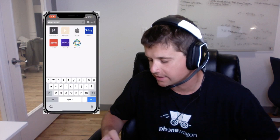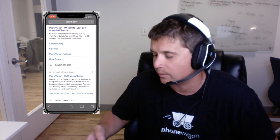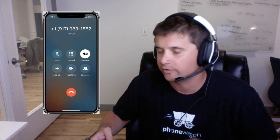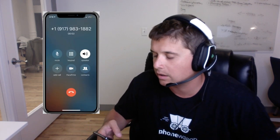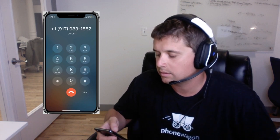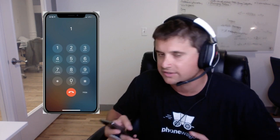Let me show you what this looks like from a customer's perspective. Let's say I'm a customer and I want to search for PhoneWagon. I do a simple Google search and I Google PhoneWagon. I see an ad and I call the call extension number. As soon as I call in, I get an IVR — it's professional.